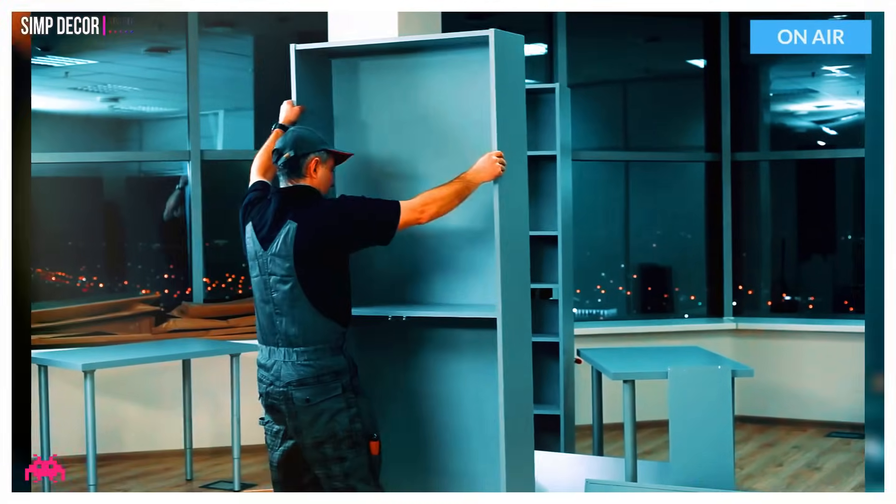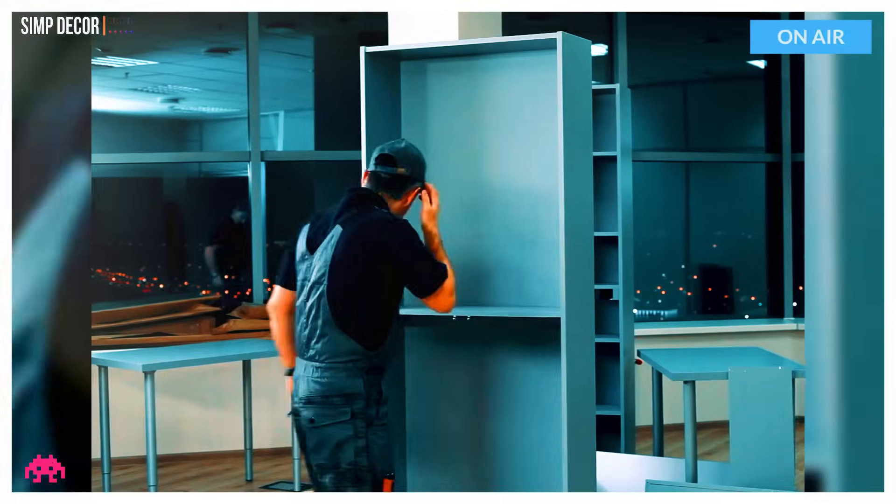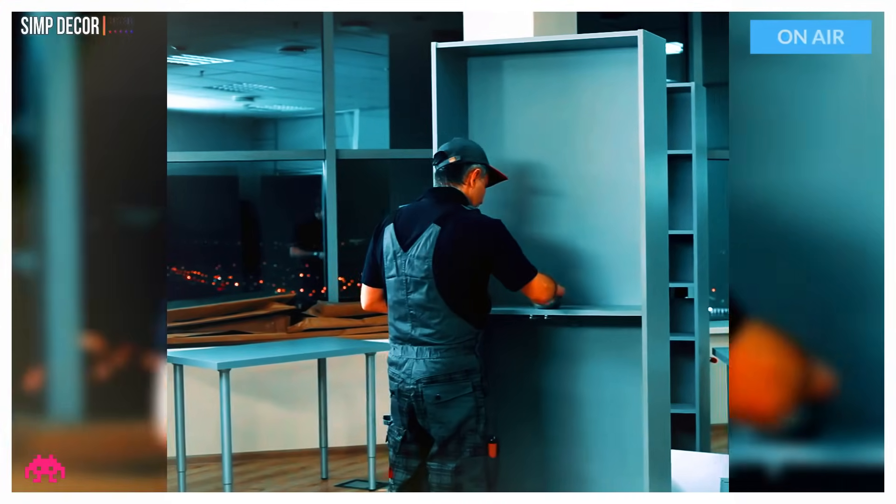I'm back with a full list of Billy Bookcase hacks you can use all around your home. Spruce up your decorating or add some much needed storage to your living space with some of these Billy Bookcase Ikea hacks ideas.